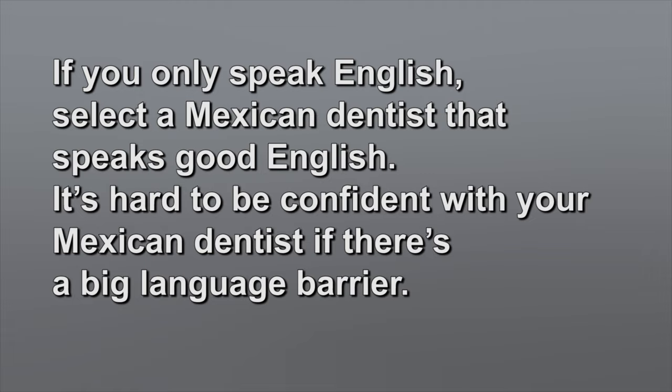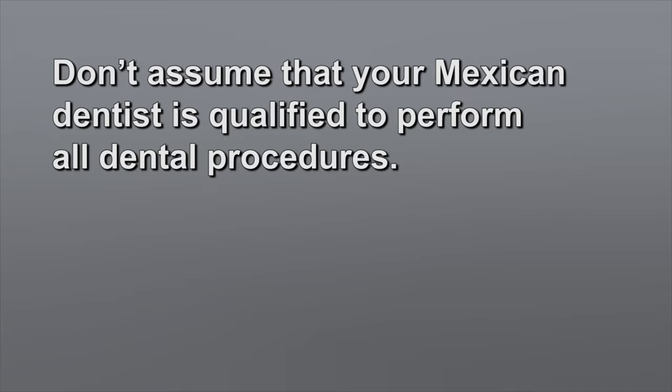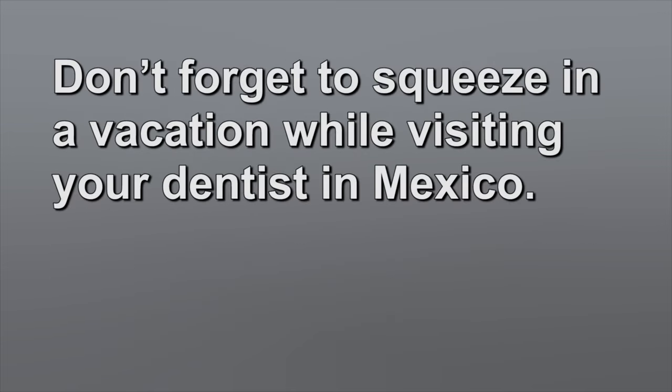Many dental tourism dentists build their practice to cater to Americans and Canadians, which means they have English-speaking dentists and staff members. Don't assume that your Mexican dentist is qualified to perform all dental procedures just because they are a licensed dentist. Make sure to ask who is the dentist performing the procedure, what is their training and background, and do they specialize in your procedure. And don't forget to squeeze in a vacation while visiting your dentist in Mexico.